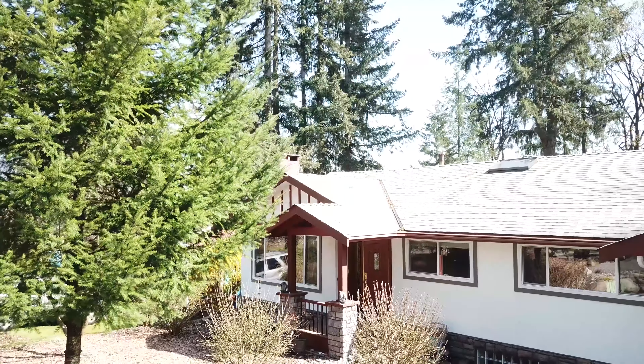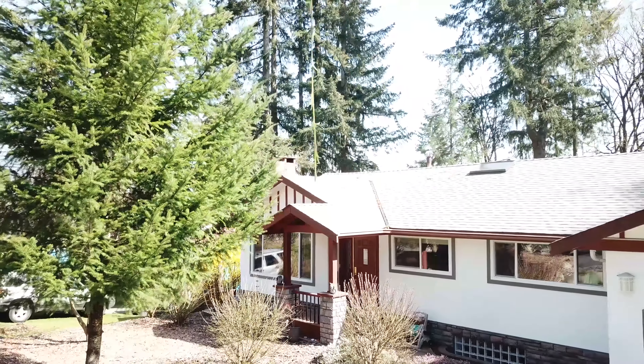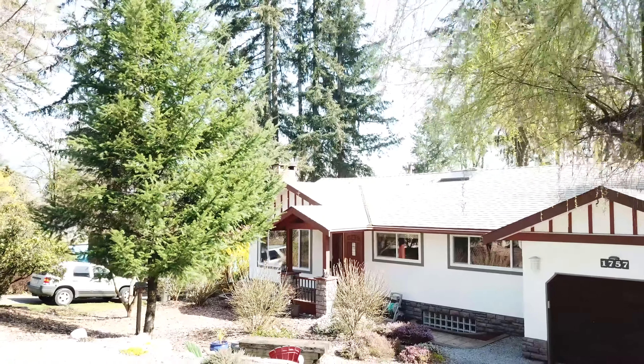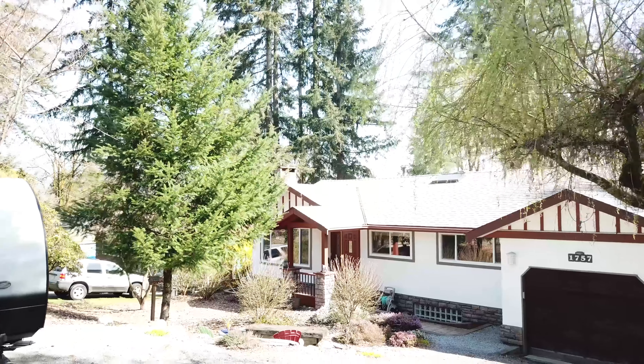Welcome to 1757 Eastern Drive in Port Coquitlam. This Maryhill home sits on a huge 10,000 square foot park-like lot with mountain views.